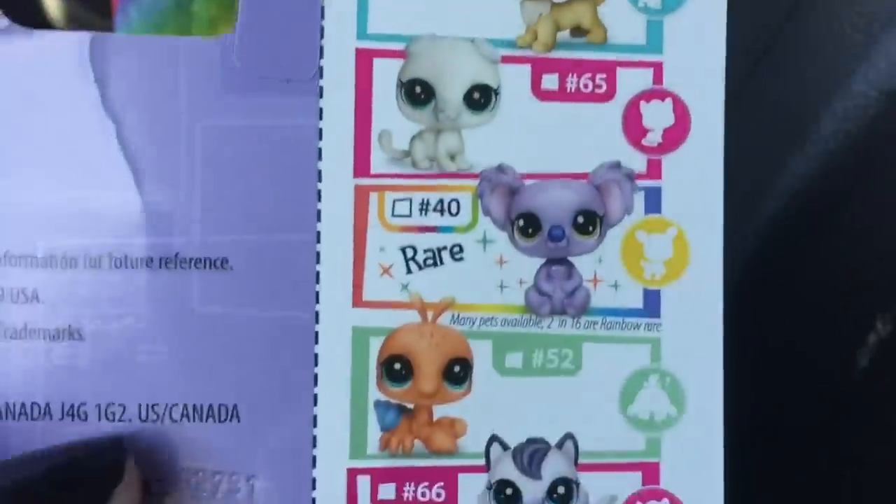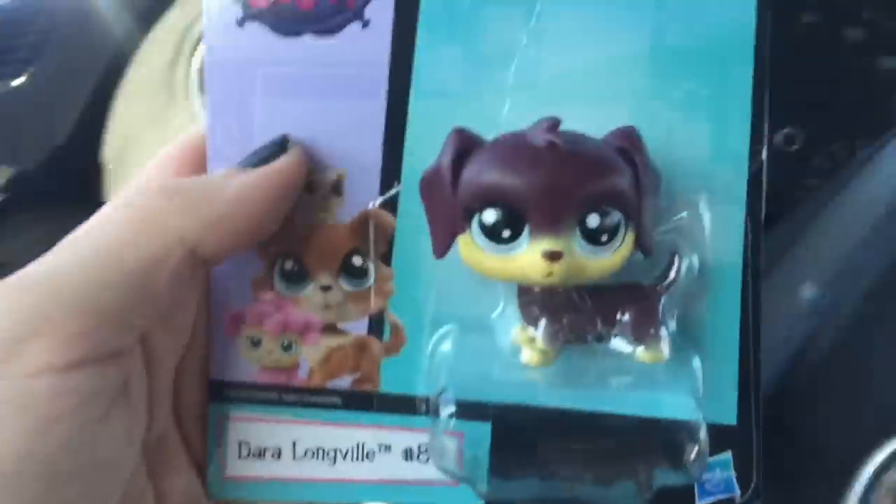Okay so I'm back from Dollar Tree and I found a lot of stuff — I found LPS! They had one of each and both of the rares, so I got one of each. I might go back tomorrow for more, maybe for a giveaway or customs. I'm totally going to do a haul video and also a video opening these guys individually. I hope you guys enjoyed this video — please leave a like, comment, and subscribe, and I'll see you guys later, bye!